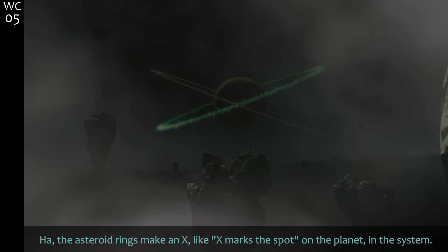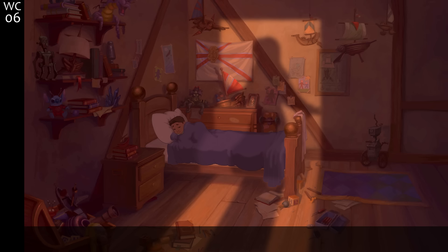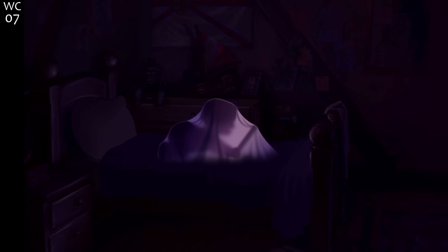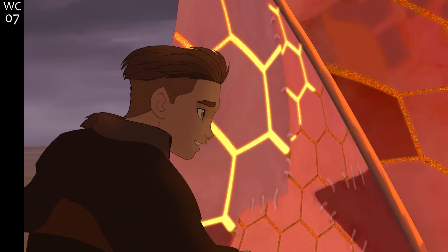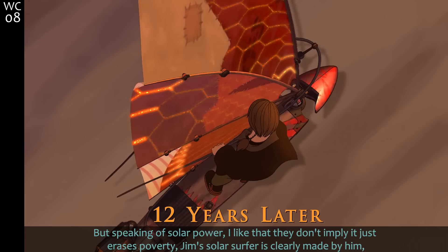The asteroid rings make an X — like X marks the spot — on the planet in the system. Speaking of solar power, I like that they don't imply it just erases poverty. Jim's solar surfer is clearly made by him, and the sail seems like trash pieces he's been stitching together over the years.